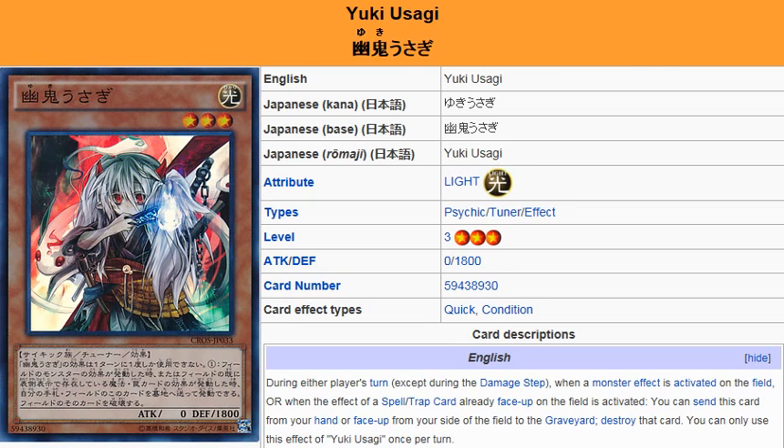Yu-Gi-Oh 101 Card Review here to review a card that has been released in Crossover Souls — February 14th in OCG and TCG May 15th. This is Yuki Yusagi, and it is a Light Psychic Tuner Effect Monster, Level 3, Attack 0, Defense 1800.